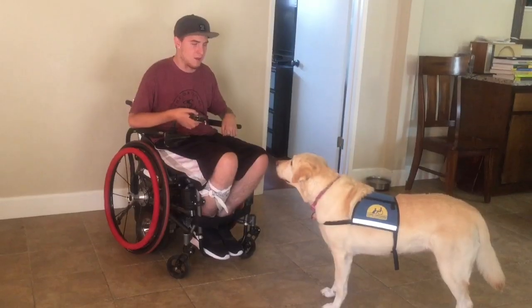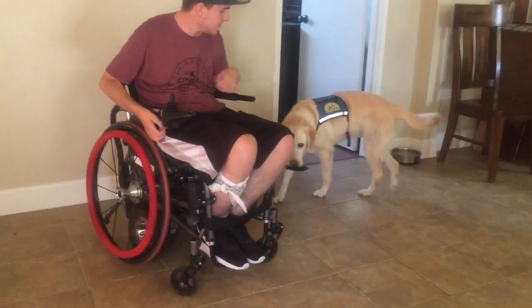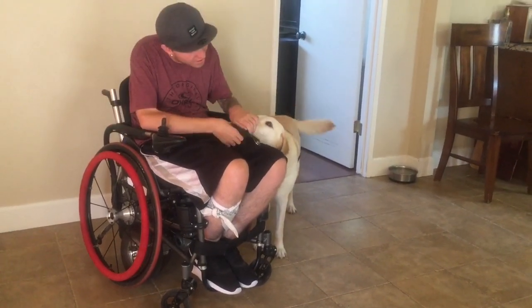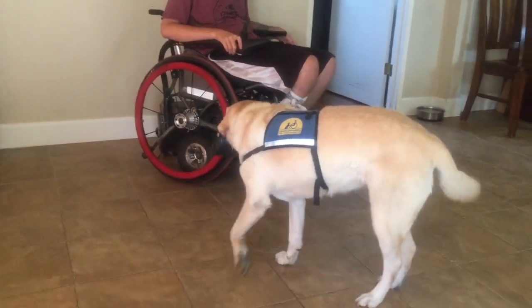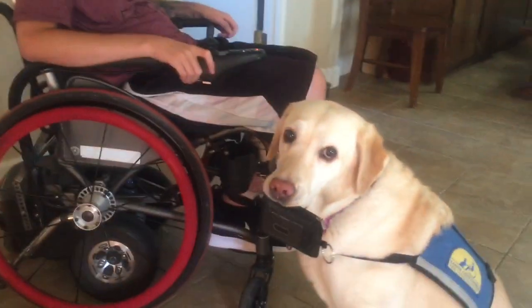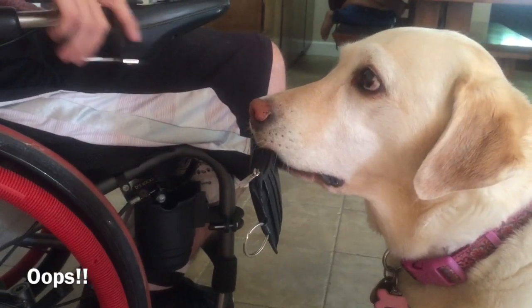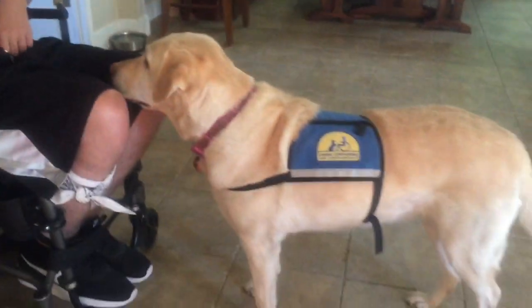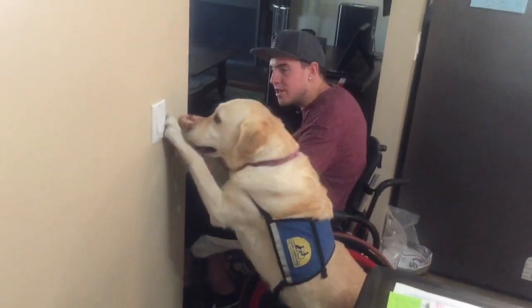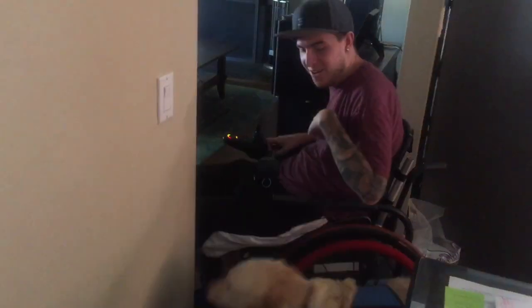Up. Sedona, get. Good girl. Give. Sedona, get. Good girl. Sit. Hold. Step. Give. Thank you. Up. Push. Up.